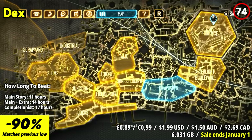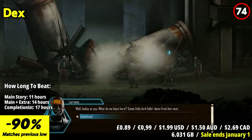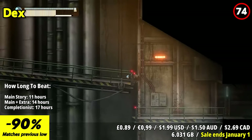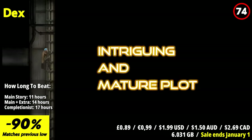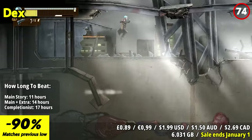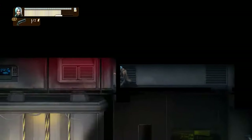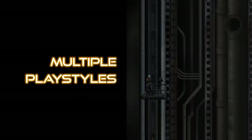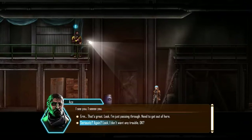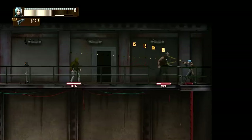Dex offers a cyberpunk adventure that's both immersive and intriguing. The game's pixel art and neon-soaked aesthetic create a moody and immersing world that draws you in. The standout feature is its open-world exploration. Navigating through the futuristic cityscape, completing quests, and interacting with diverse characters keeps the experience engaging. As you uncover the mystery behind the powerful AI and corporate conspiracies, the game's non-linear narrative allows for multiple paths and choices. The RPG elements, including character customization and skill development, add depth to your journey. The combat strikes a balance between real-time action and tactical decisions, making each encounter dynamic and strategic.